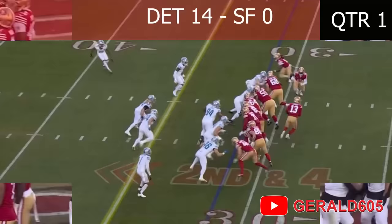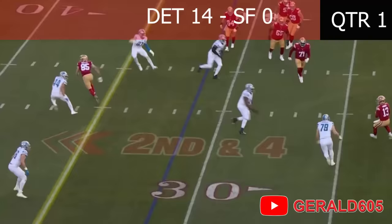Second and four, here's a bootleg. Brock's gonna roll left, now gonna throw back right — nothing open there. Now will throw back right, wide open, Kyle Juszczyk — first down in Lion territory!